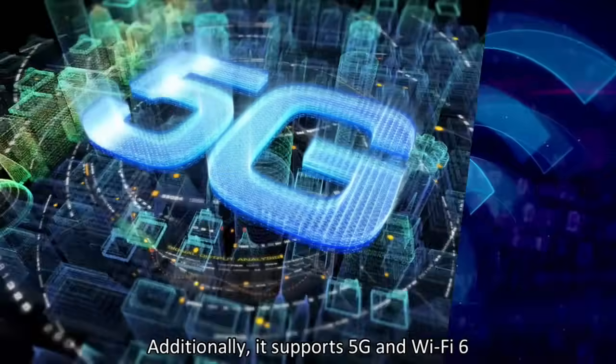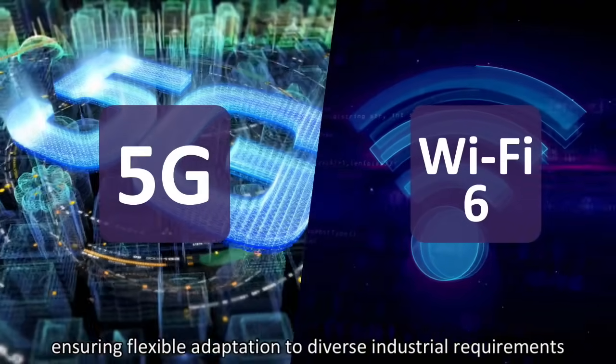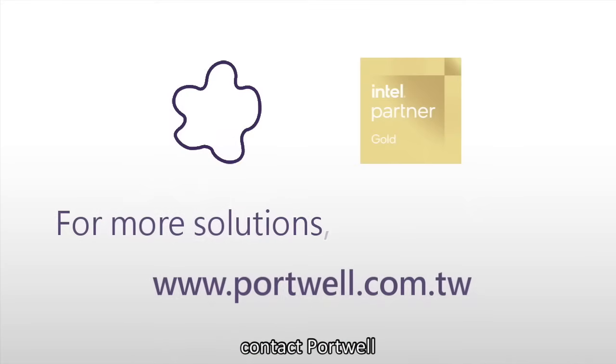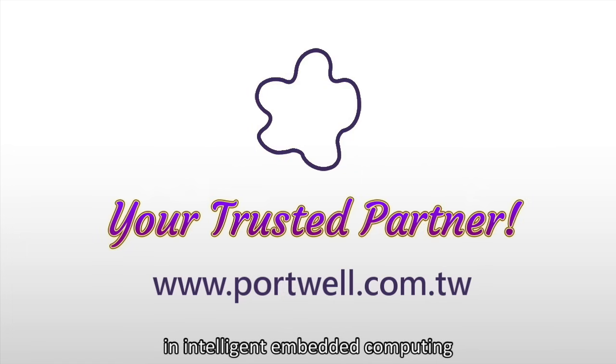Additionally, it supports 5G and Wi-Fi 6 connectivity through expansion slots, ensuring flexible adaptation to diverse industrial requirements. For more solutions, contact Portwell, your trusted partner in intelligent embedded computing.